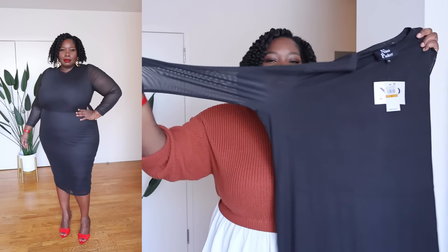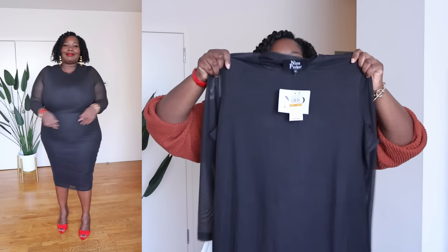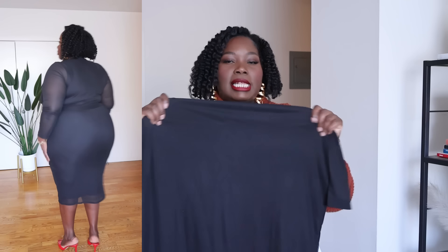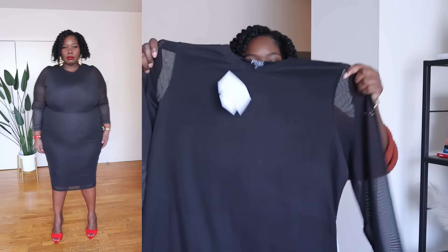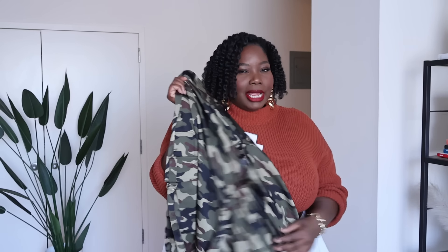They also sent me another black dress, also in a size 3X. This one is a mesh sheer dress, but the sheerness is only on the sleeves — the body is double-lined. It's also a bodycon fit with a nice high crew neck. It's a very tight-fitted dress, but if you're a corporate girly you could totally rock this to work with a blazer, trench coat, or crop jacket. I do like the sheerness on the sleeves.